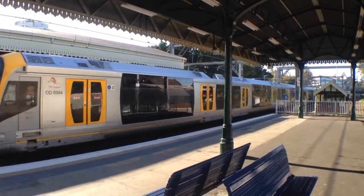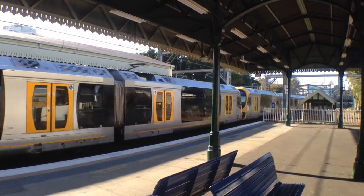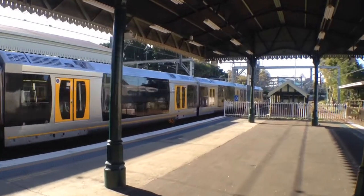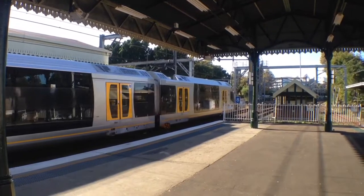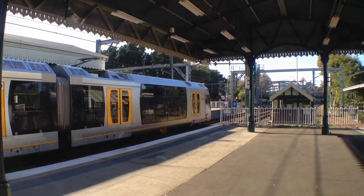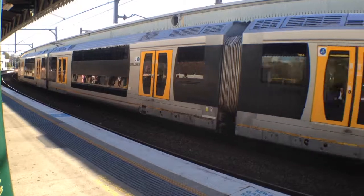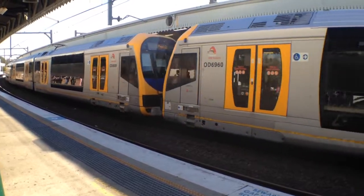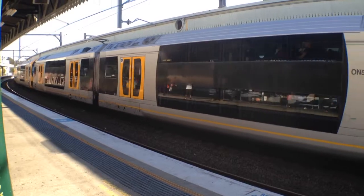Oscar H31 is the front four cars. It's an emu plain service. The rear four cars is H42. H13. I didn't get to see where it's going. Penrith — the destination board says Penrith. The rear set is H29.